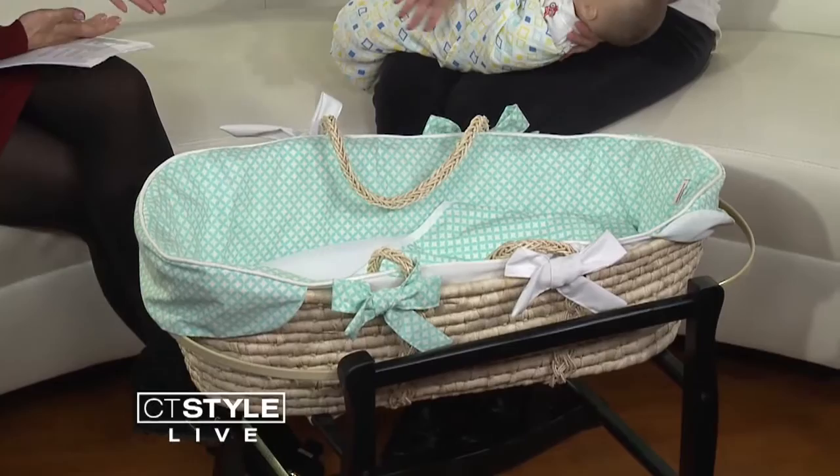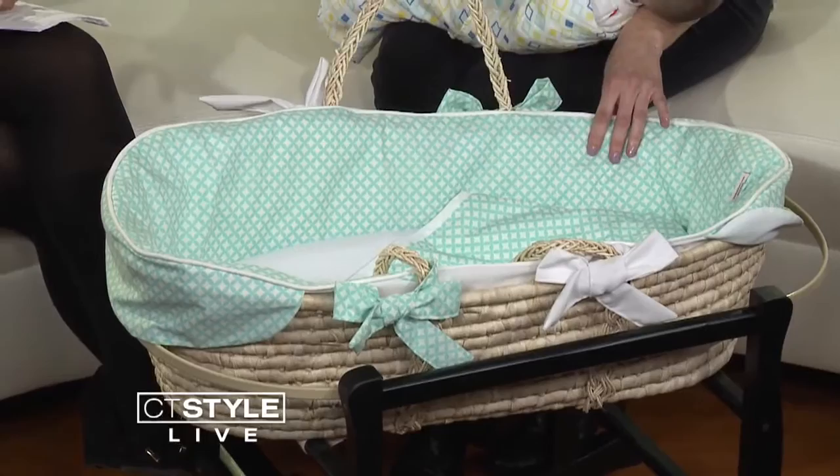They're safe. The one thing you don't want to do with a Moses basket — because these are straw — is carry the baby in the basket. So the big safety tip is: place your basket first, then place baby in the basket. And the baby doesn't stay in the Moses basket for too long. Any Moses basket, cradle, or bassinet — once they can sit up or roll over on their own, they're no longer safe. The safest place then is the crib.